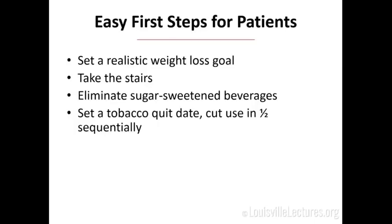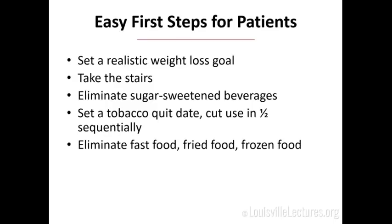For patients, the low-hanging fruit I recommend: set a realistic weight loss goal and timeframe. Take the stairs — it's amazing how we all take the elevator for one flight of stairs. Sugar-sweetened beverages are the root of all evil — cut them out. For tobacco, ask them to set a quit date and cut usage in half each month until they get there: half a pack now, then a quarter, then an eighth, and they're almost done. Eliminate the three Fs: fast food, fried food, and frozen food. I recommend Mrs. Dash to replace salt — it has a lot of flavor and no sodium.